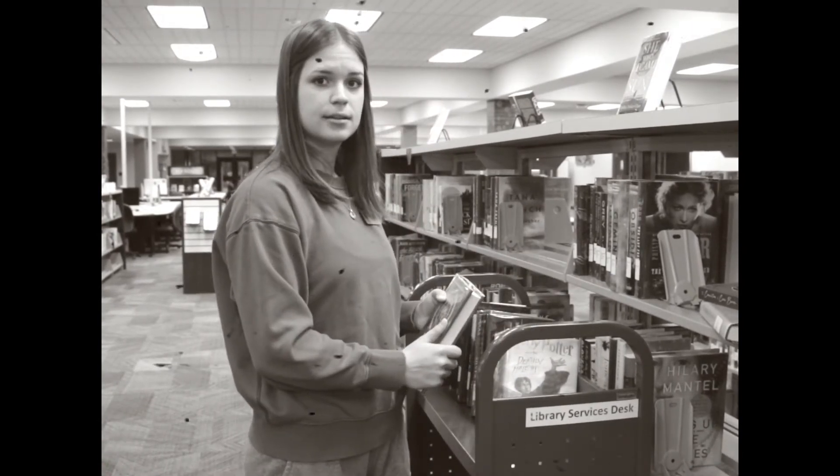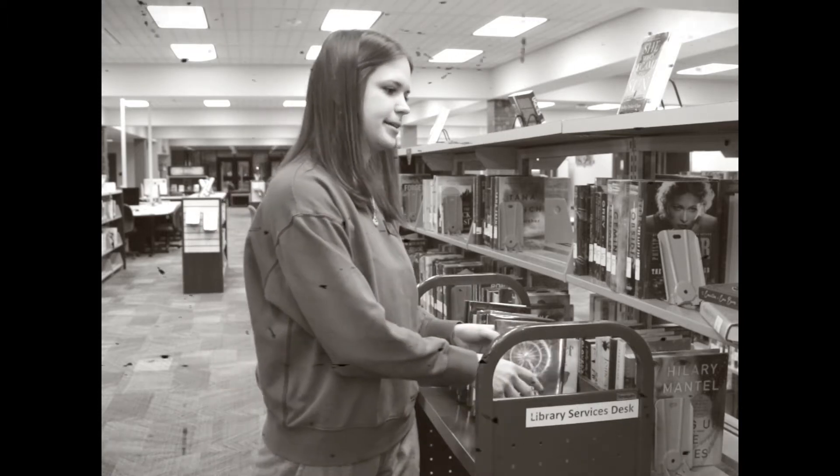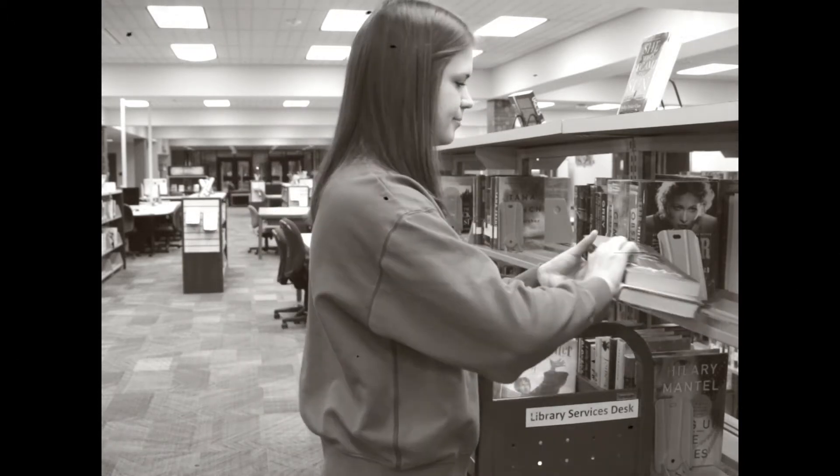Our trained library staff will teach you what goes where. But while you're at the shelves, best make sure that the shelves are clean and well-maintained.